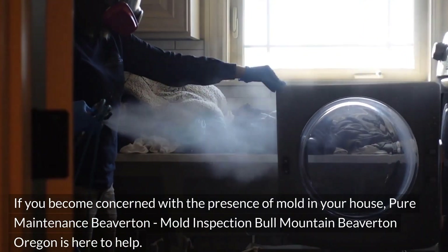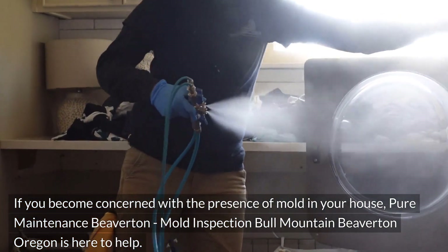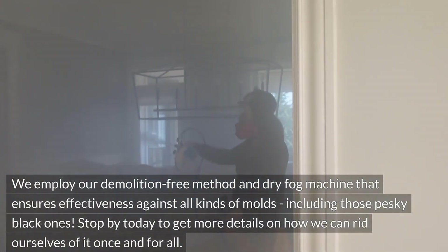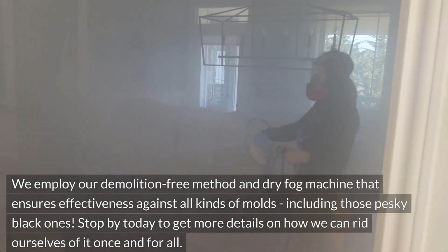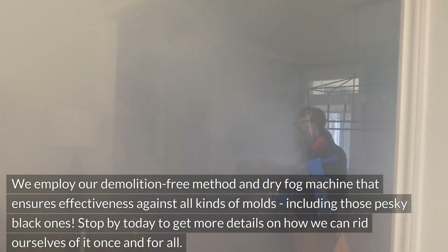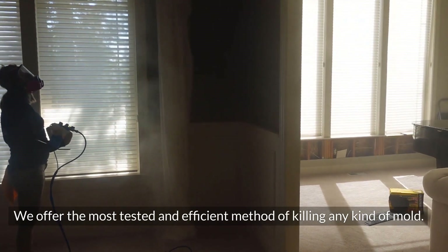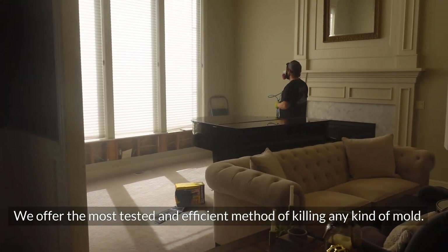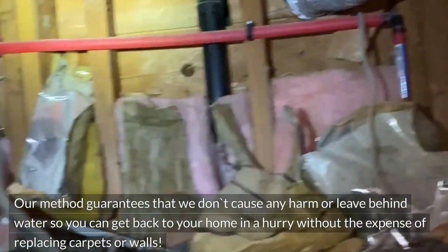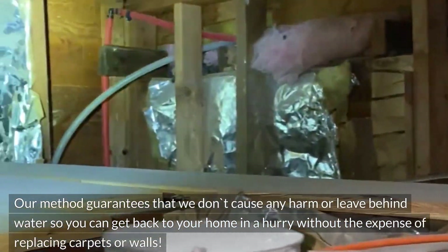If you become concerned with the presence of mold in your house, Pure Maintenance Beaverton, Mold Inspection Bull Mountain Beaverton, Oregon is here to help. We employ our demolition-free method and dry fog machine that ensures effectiveness against all kinds of molds, including those pesky black ones. Services like remediation or removal are available. We offer the most tested and efficient method of killing any kind of mold. This will leave your home safer than it's ever been. Our method guarantees that we don't cause any harm or leave behind water, so you can get back to your home in a hurry without the expense of replacing carpets or walls.